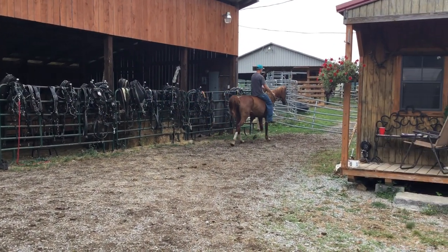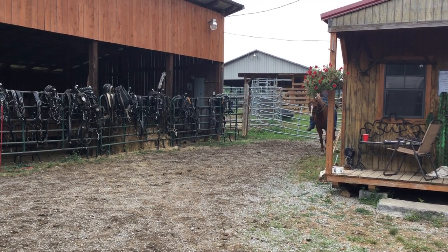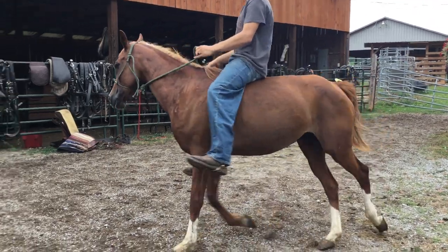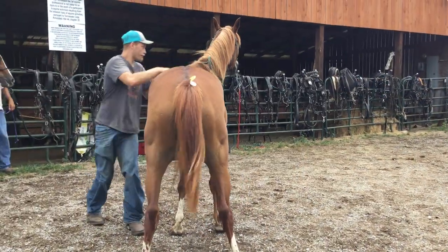They're both supposed to work in a wagon. There's nothing wrong with it, I can tell. Good legs, good feet. Pretty mover. Jump on that other one there and see how it rides, or even if it does.